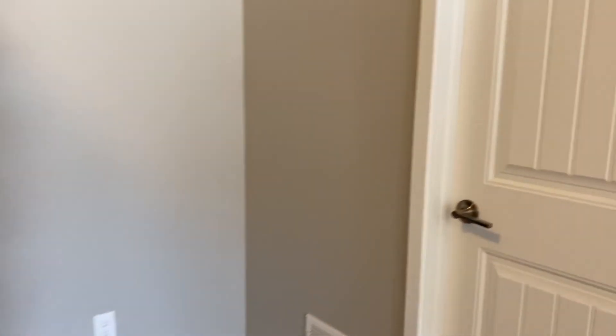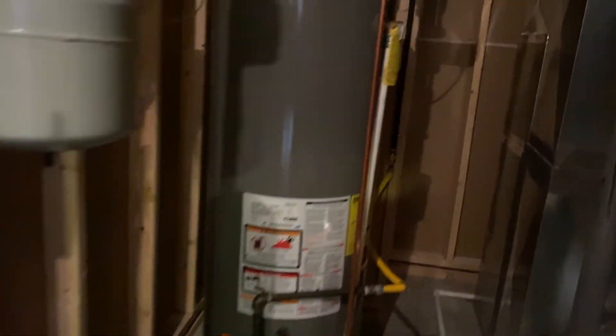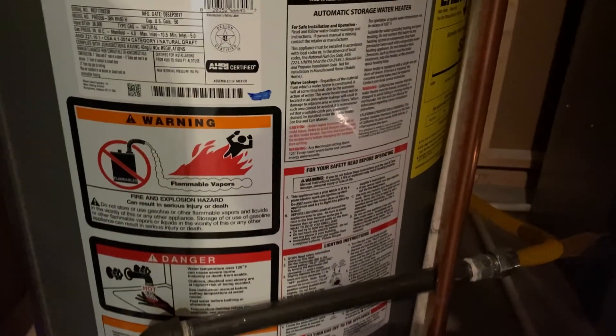When you first come down, there's a door on the right — this is the mechanical room. There's also a door to the furnace room. There's a security system installed, which they would just need to call the company to have activated and monitored. Good easy access and storage down here.